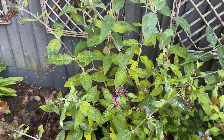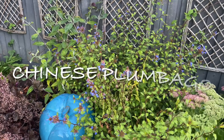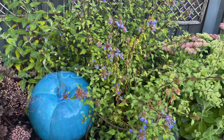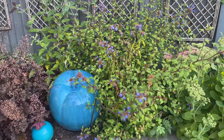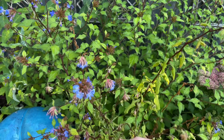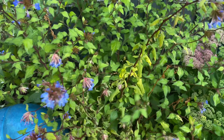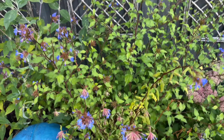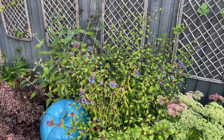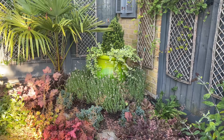Here we have a Chinese plumbago — I cut this to the ground every year and it always bounces back. There's a little bit of dead growth here and there that I'll prune out, but in autumn it will be blue everywhere and look lovely. So that is the container garden.